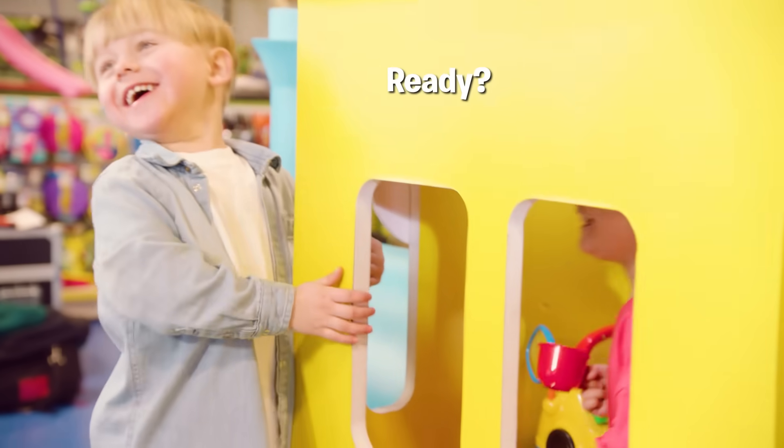All aboard the A45 to the Imagination Station. Ready? Let's go!